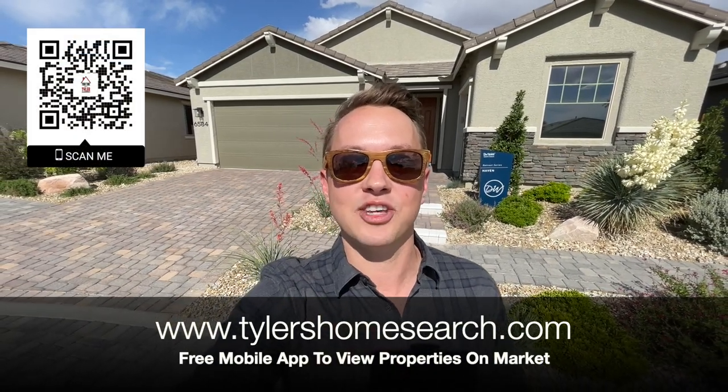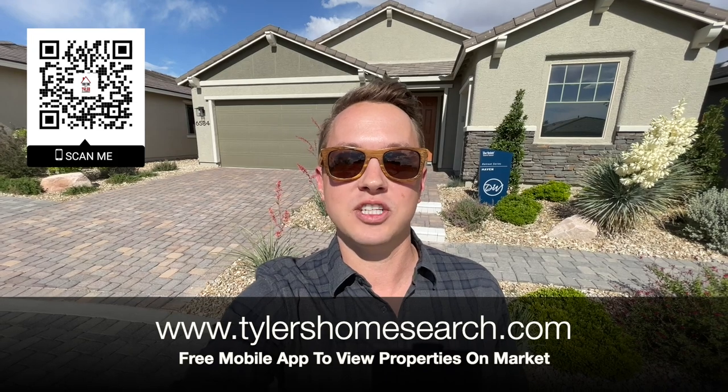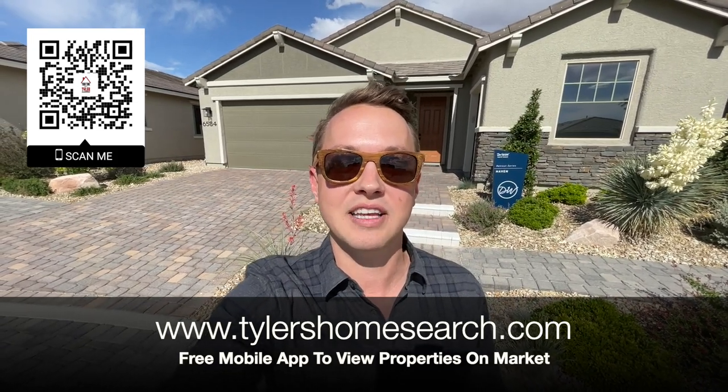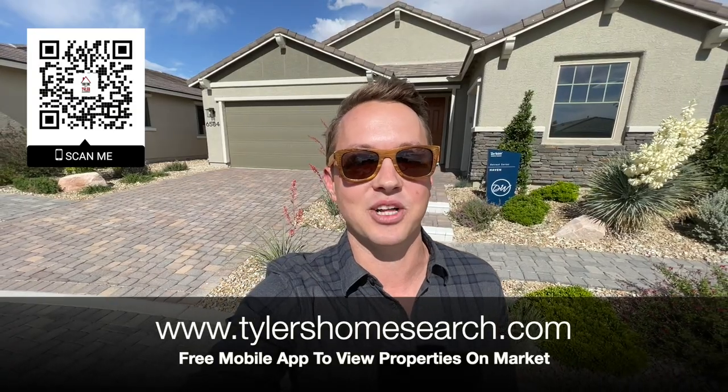Let's check out this model, but before we do, right here is the link and the QR code you can scan with your mobile phone. It will take you straight to my free mobile app — only works on phone — and you will get homes sent directly from the MLS before sites like Zillow and Realtor.com.